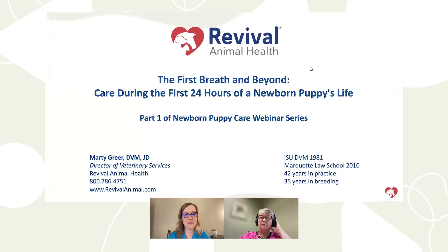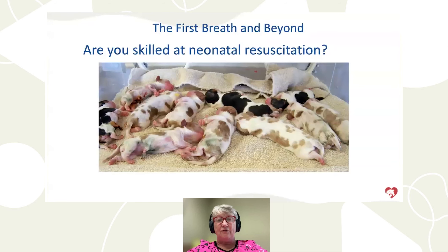Welcome to this webinar: The First Breath and Beyond — Care During the First 24 Hours of a Newborn Puppy's Life. My name is Shelly Hexham, content manager at Revival Animal Health. I'm honored to have Dr. Marty Greer with us today — director of veterinary services at Revival and full of so much knowledge. We're going to talk about the first day of life, the first breath and beyond.